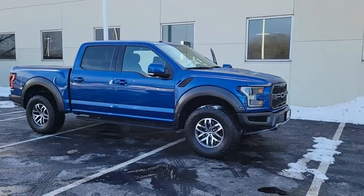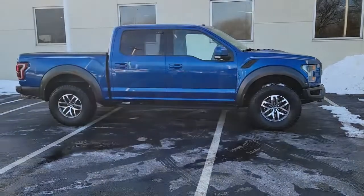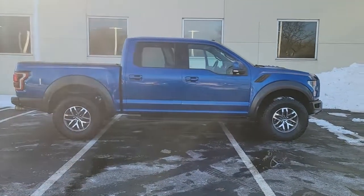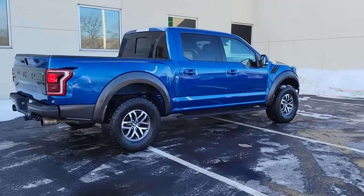Get a feel for the 2017 Ford F-150. With less than 40,000 miles on the odometer, this vehicle stands out from the rest. This rugged F-150 is ready for work, off-roading, or a little R&R.